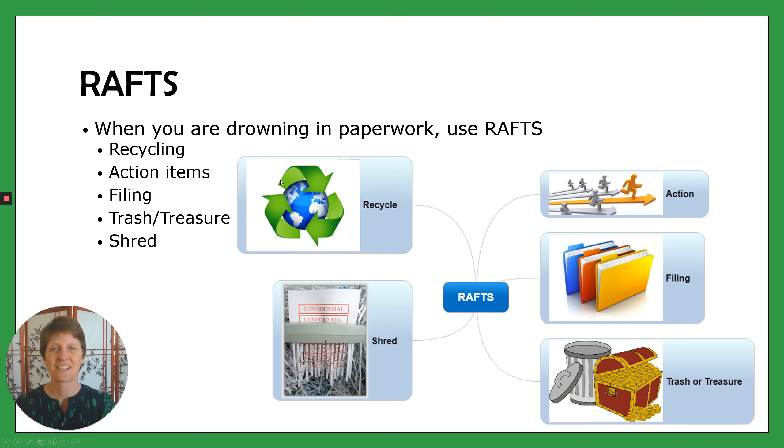So the R stands for recycle — recycling all of that paperwork that you don't need anymore, or even the junk mail you get in. Just put it in the recycle bin; let's be good to the environment.